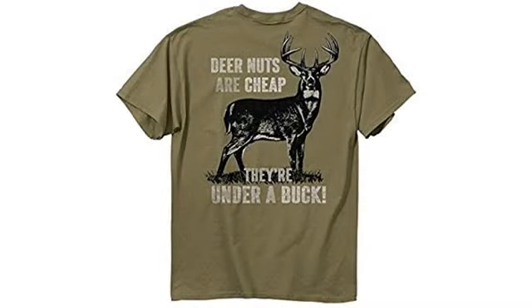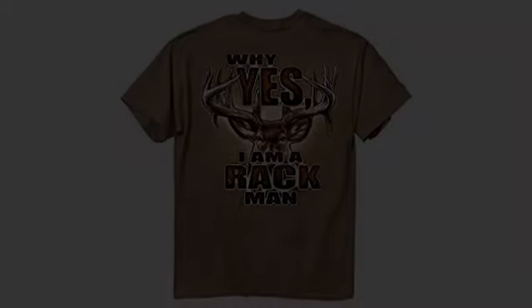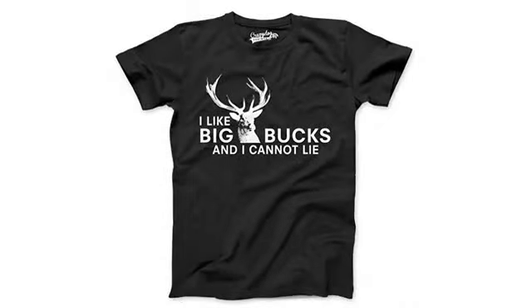I ordered one for my boyfriend in a larger size and it was too big, so his dad took it and my boyfriend got another. I'll be ordering another for Christmas because someone ran over theirs with the lawnmower by accident.